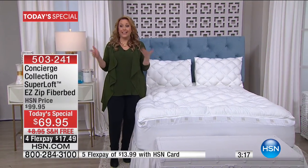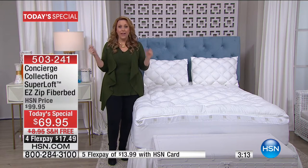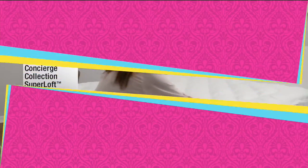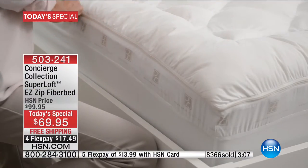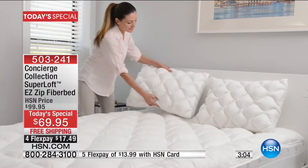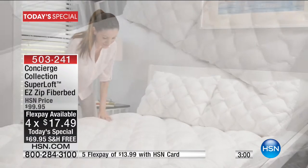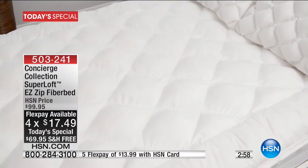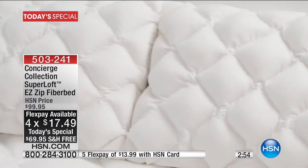It's flying out the door. Over 8,390 have already been picked up just from being on television since midnight. We've got it for $69.95 — that's $30 off — with free shipping and handling. It's $17.49 to get home. The flex pay is $13.99. This is one of those items that everybody who works here wants to get.